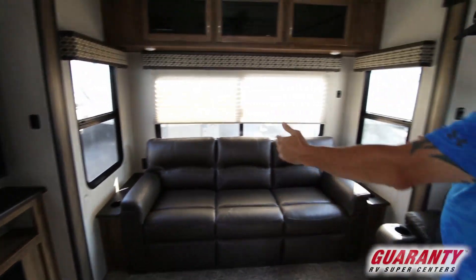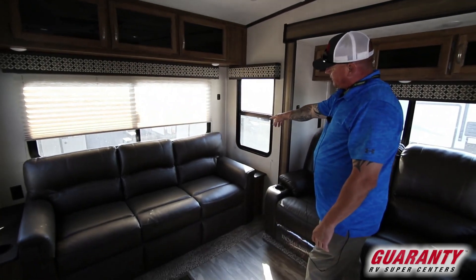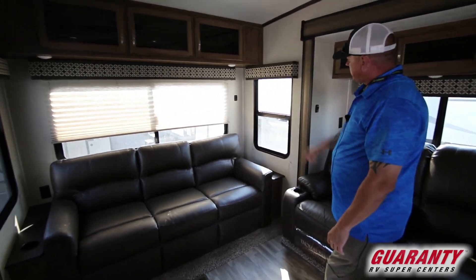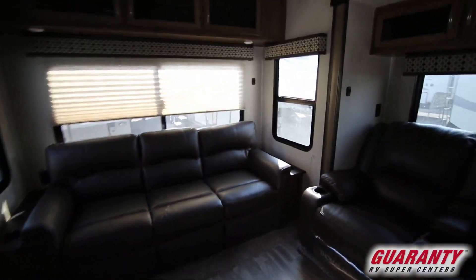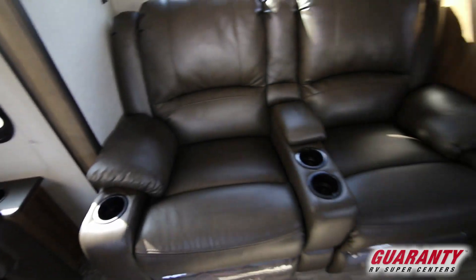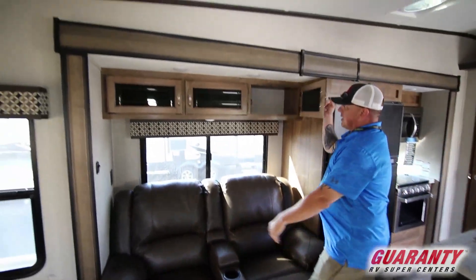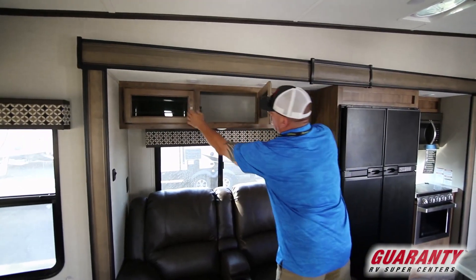Right here you have your tri-fold sofa. There are USB ports and electrical plug-ins right there. And then right here you have your stadium recliner with four cup holders. And then you have storage up here as well.